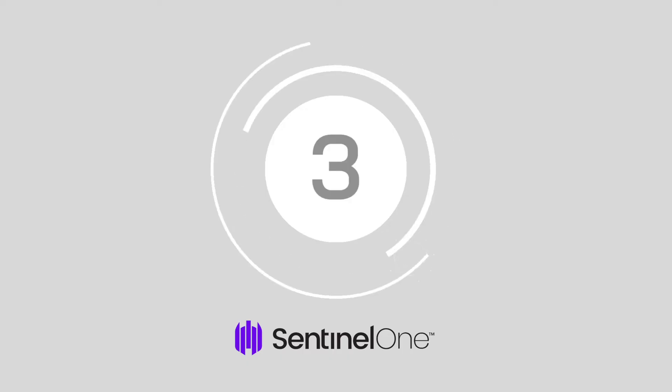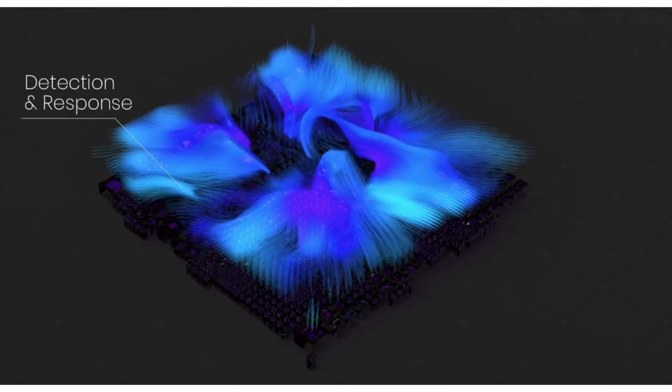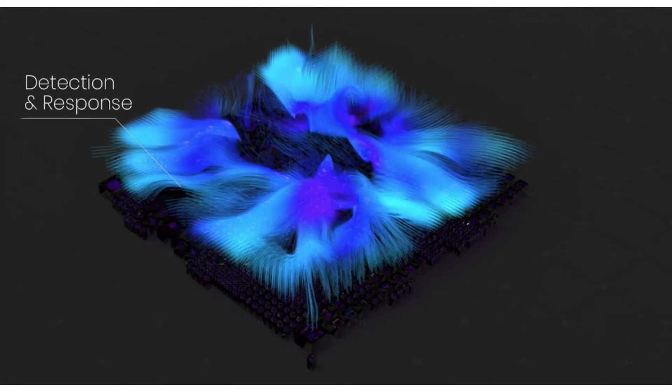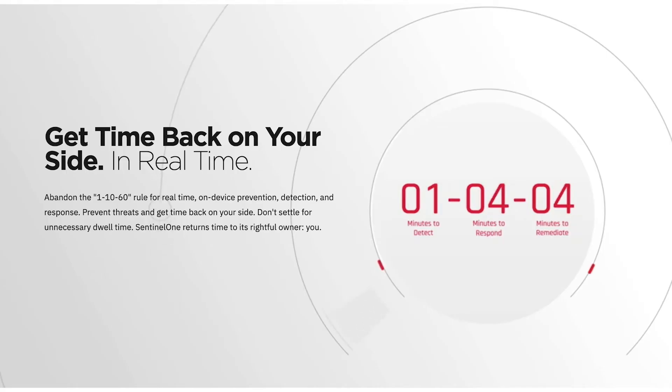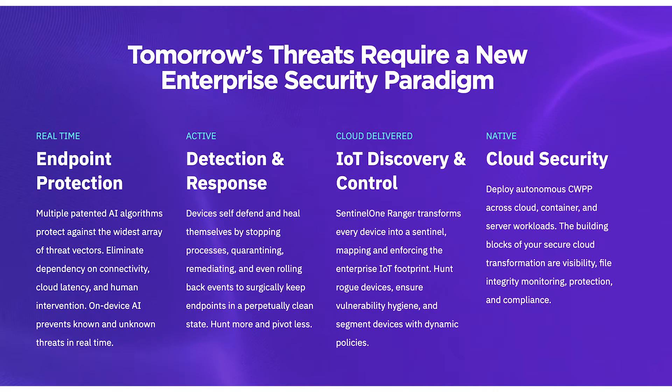Number 3, SentinelOne Active EDR. Active EDR tracks everything that happens on a device so companies can thoroughly examine any threats. There's access to notifications when malicious issues arise in real time and automated response strategies too. Active EDR can identify problems in any endpoint environment with access to intelligent tools that automatically hunt down problems fast. There's even AI technology built in, and you can run everything from an easy-to-use backend.